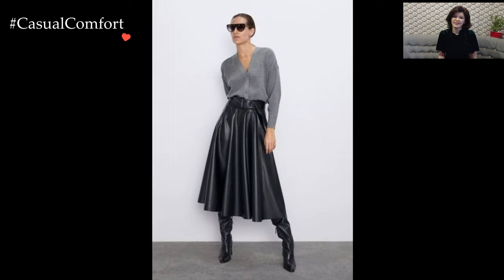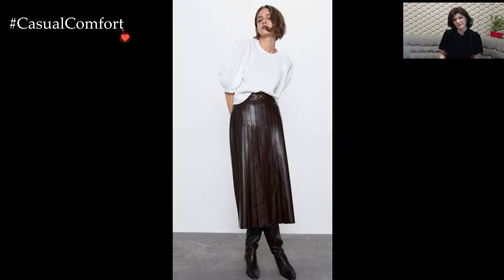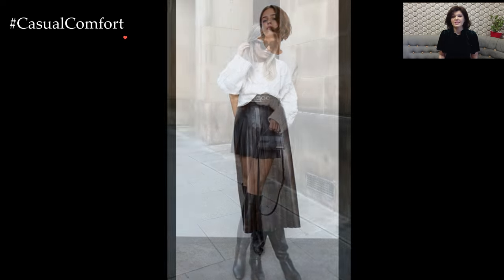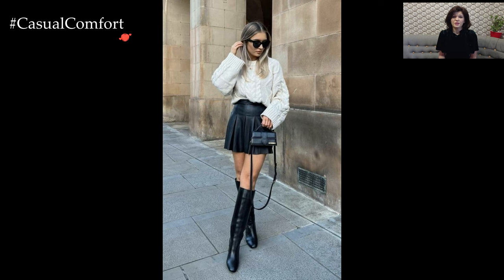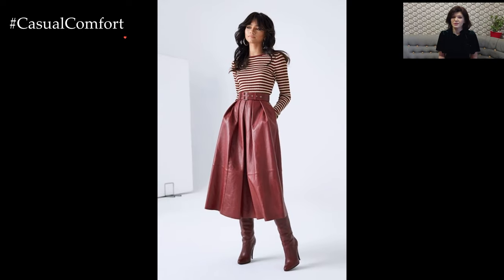The versatility of the leather skirt extends beyond seasons, allowing it to seamlessly transition from summer to fall and winter. In warmer weather, opt for lighter fabrics and brighter colors to keep the outfit fresh and vibrant. When the temperature drops, layering becomes key — combine the leather skirt with cozy knits, tights, and knee-high boots for a stylish and warm ensemble.